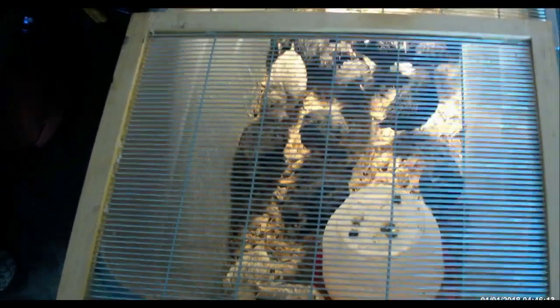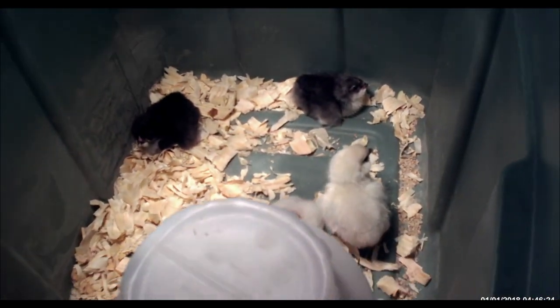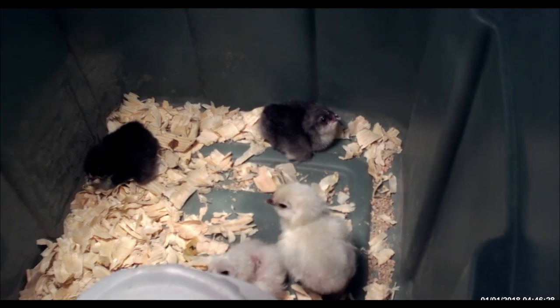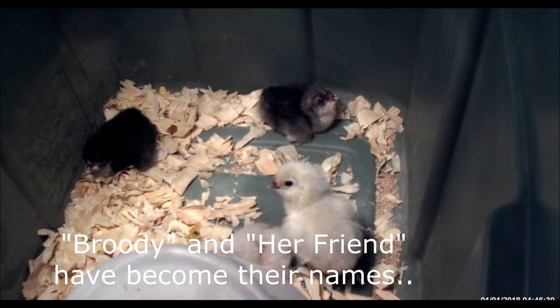These are the chicks that you guys saw a video of where I changed their container and cleaned their bedding up. These are new chicks — these are the ones we're going to be keeping.